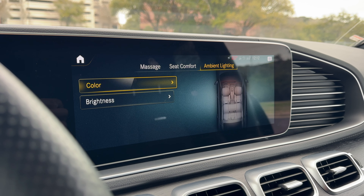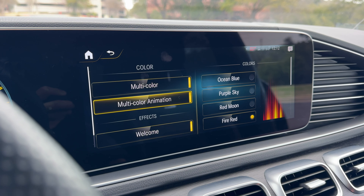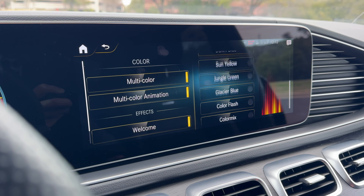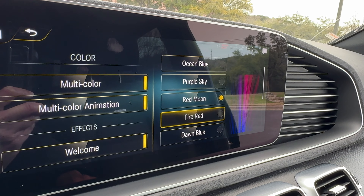Once you're done setting up your seats, you can play with the color of the ambient lighting inside the car. You have the option of multi-color animation, which probably just scrolls through all the colors and must look pretty cool at night. These are some pretty interesting color choices, I have to say.